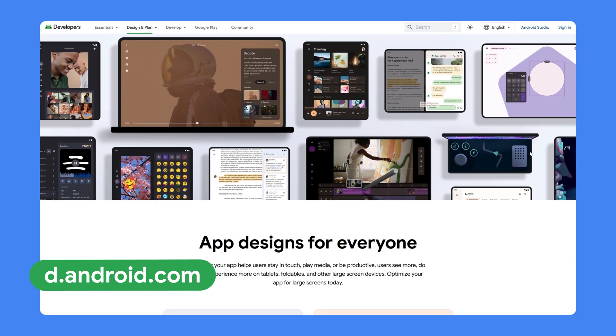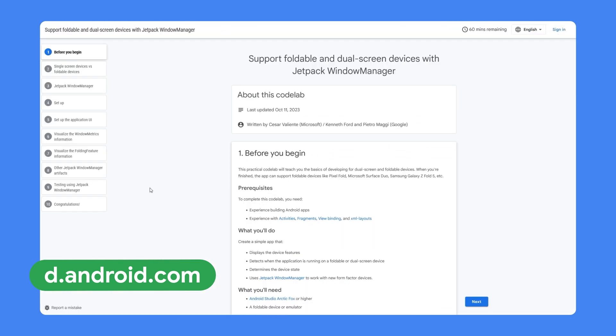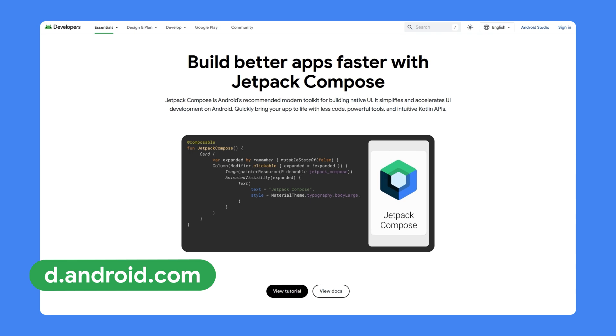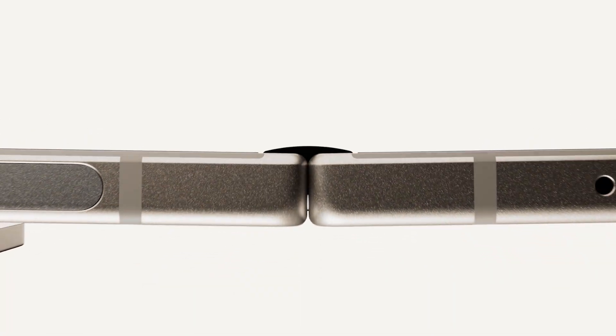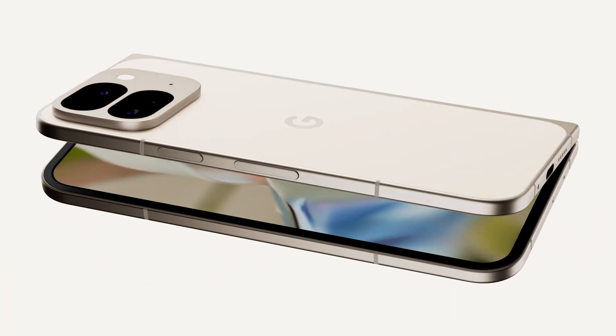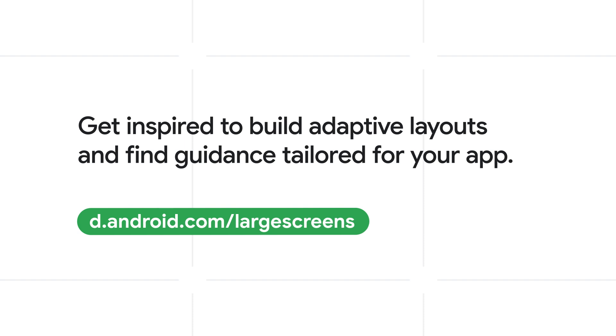We recommend that developers get started by heading to developer.android.com, where they can find all of our guidance and sample apps, including how to use Jetpack window manager and the new Compose APIs for building adaptive layouts. It's clear that building an app that is adaptive by default is the way to go when scaling across the different screen sizes from Pixel and the entire Android ecosystem. Learn more by clicking the link below.